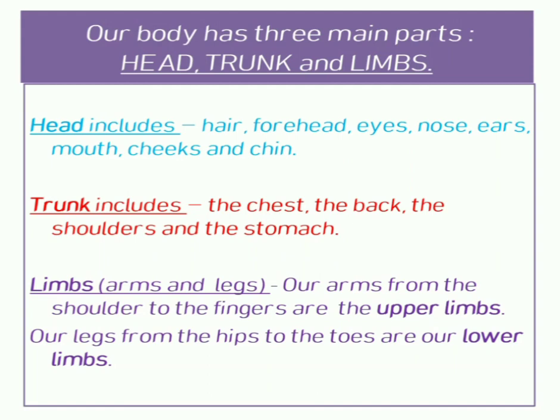ears, mouth, cheeks, and chin. Our trunk includes the chest, the back, the shoulders, and the stomach. Our limbs — arms and legs — are called limbs. Our arms from shoulder to the finger are the upper limbs.